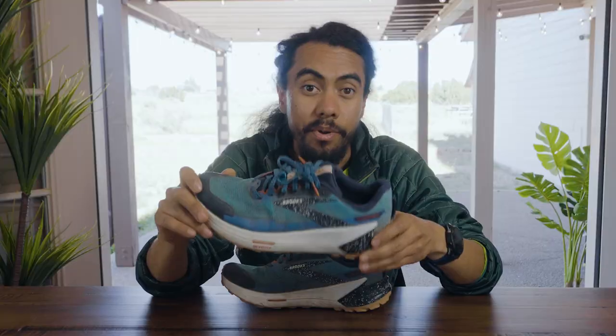That's my look at the Catamount 2, but I'd love to hear from y'all. Were you a big fan of the Catamount 1? What do you think about the updates in the second version? Are there other shoes you think I should be trying that offer a similar style of experience? Leave a comment below — I'd love to read them.